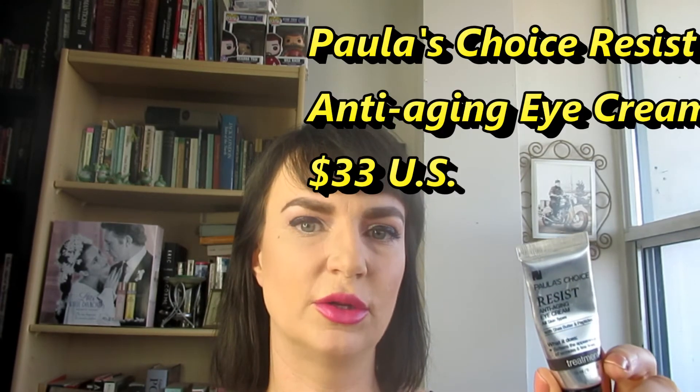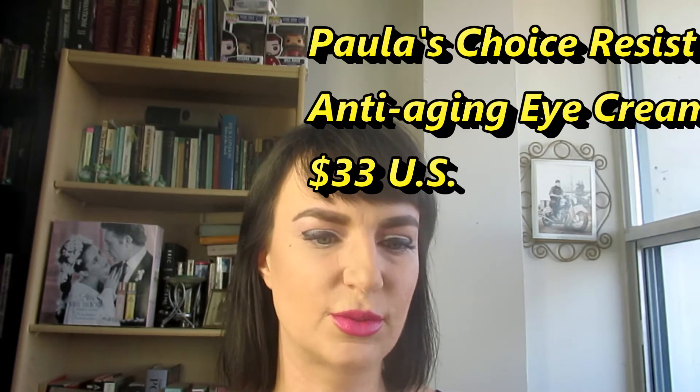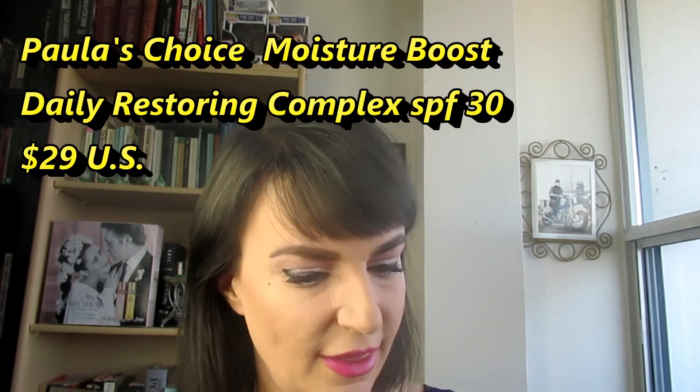Continuing on — my eye cream is the Paula's Choice Resist. This one is really nice because it's got shea butter in it, so it really hydrates the area around the eyes. If you've ever tried to put concealer on a dry eye area, it gets so cakey and creasy. Shea butter is close in composition to our natural lipids, so our skin recognizes it right away and soaks it up. It's one of my absolute favorite ingredients to hydrate. It also has a ton of peptides and antioxidants, so it really helps fight wrinkles and plumps the area — which is great for makeup.